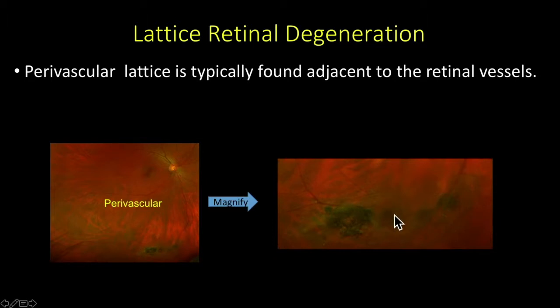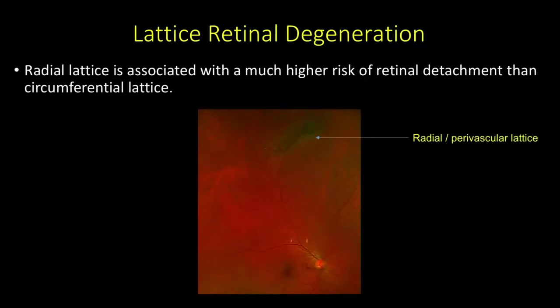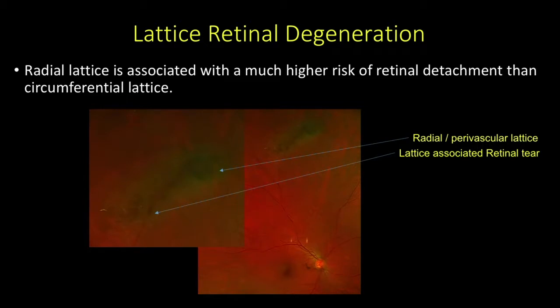If the vitreous pulls away from the retina in this area and tears the retina, you can imagine that the adjacent blood vessel could be torn as well. Special consideration must be given to radial lattice, as it has a much higher risk of retinal detachment than circumferential lattice. If you look at the posterior edge of this radial lattice, which is also perivascular, you can see a horseshoe tear just there.